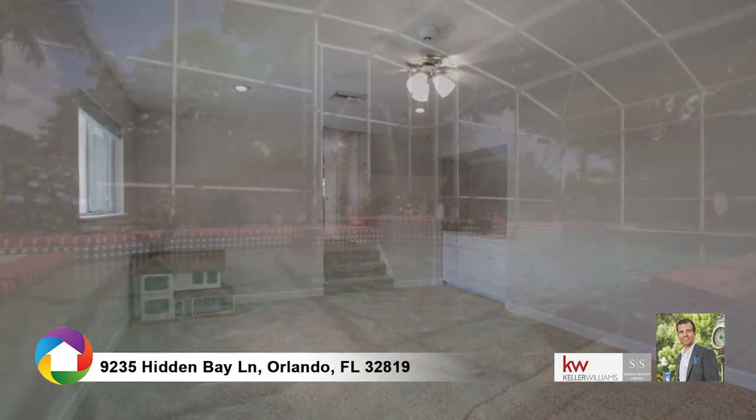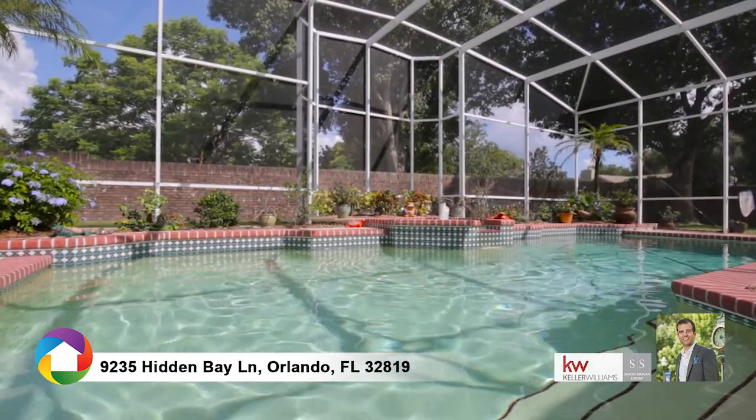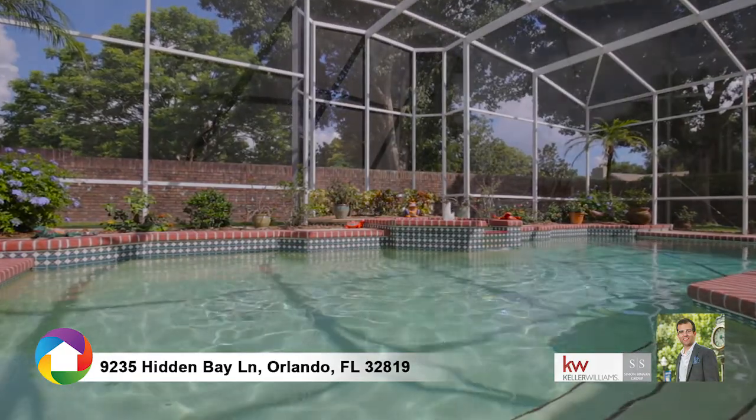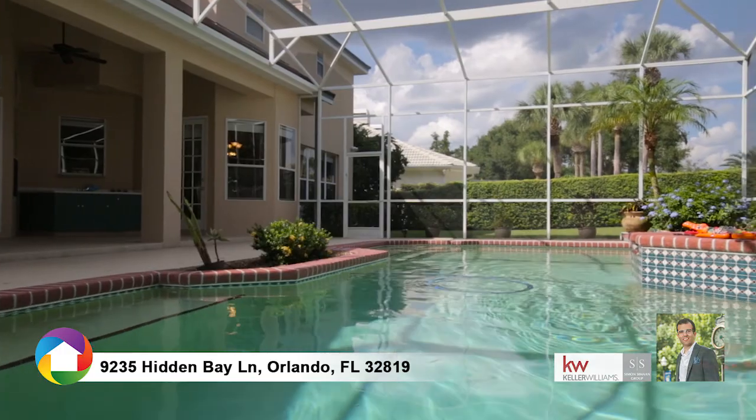The backyard is a tropical oasis with your own waterfall cascading into the pool. The mature trees, landscaping, and brick masonry wall provide the perfect private retreat while enjoying your covered porch.